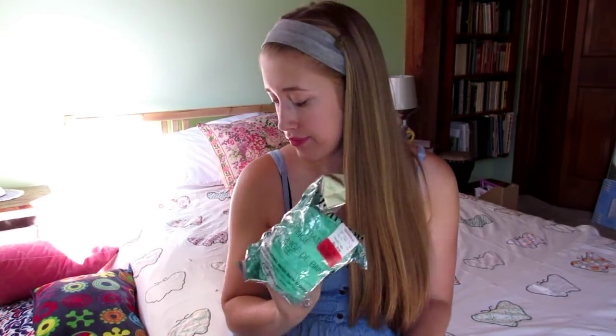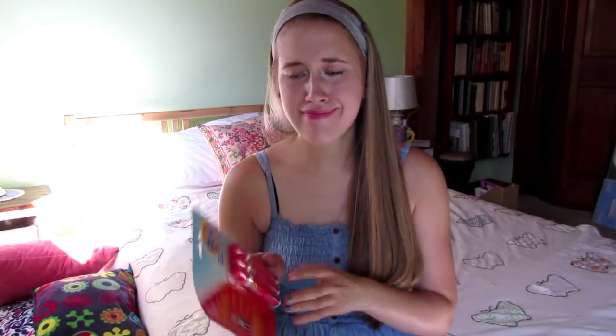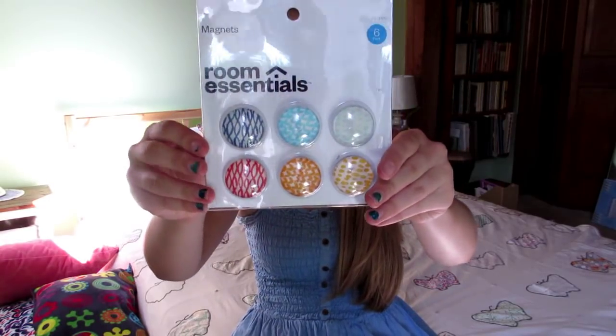This is just a loofah I got for $1 at HomeGoods. The next things I got are shampoo and conditioner, nail polish remover, Tide Pods, Tide To Go sticks, Q-tips, a clip-on fan, and magnets from Target.